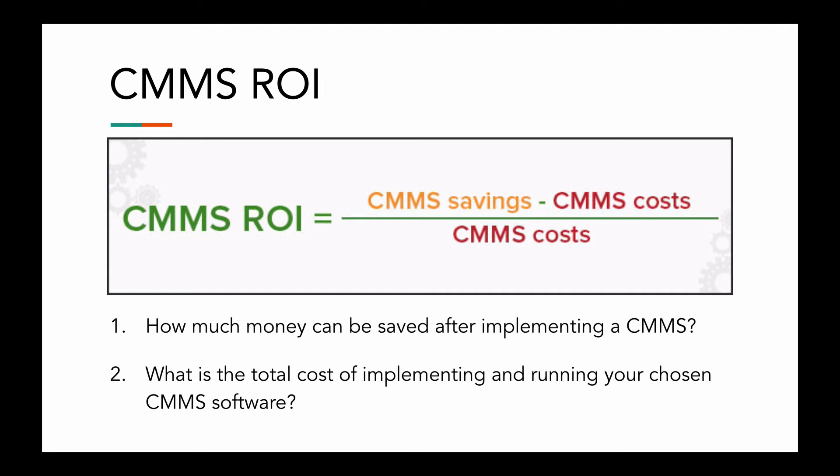A CMMS provider should already be able to supply you with case studies, an ROI calculator, and a wealth of other information to help you convince whoever you need to. And if they don't, it's probably better to rethink your choice of vendor and go with somebody more credible. If you want to work on your own ROI, you can use the formula listed here — but really you only need to answer two questions: how much money can be saved after implementing a CMMS, and what is the total cost of implementing and running your chosen CMMS software?